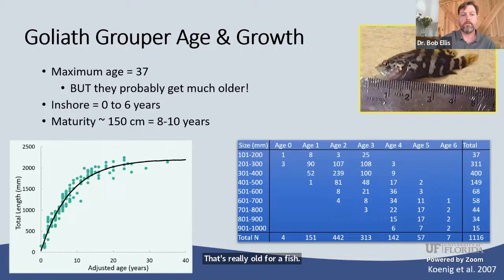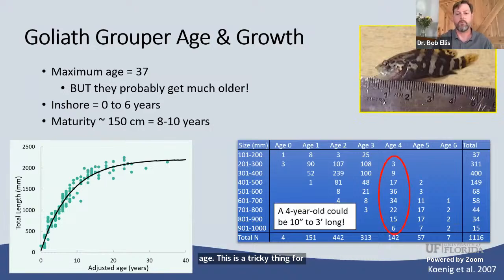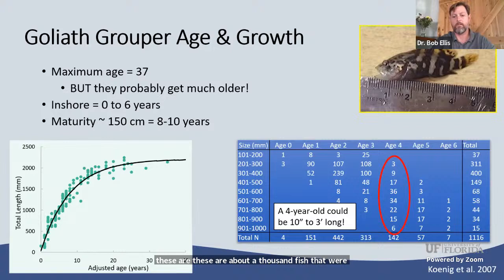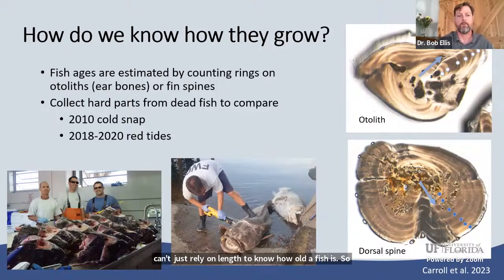We know they live inshore from zero to six years and mature around 150 centimeters, which takes about eight to ten years. This is tricky for a fish biologist — if you look at about a thousand fish aged using a fin ray, four-year-olds ranged from 10 inches to three feet long. That huge range means you can't just rely on length to know how old a fish is.